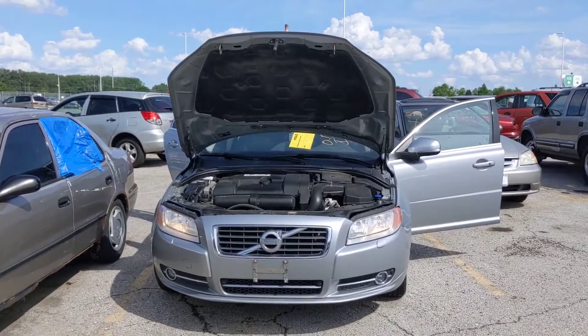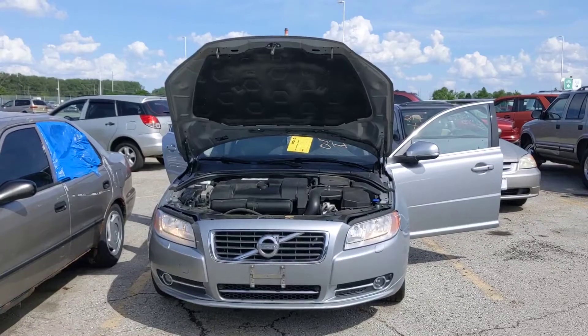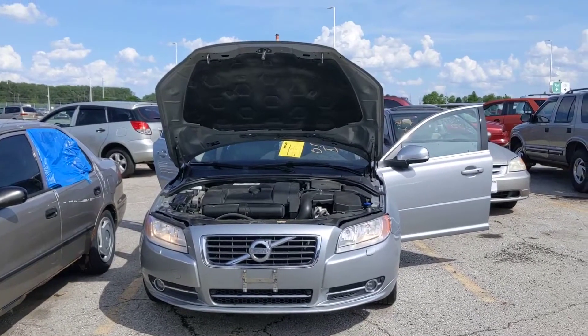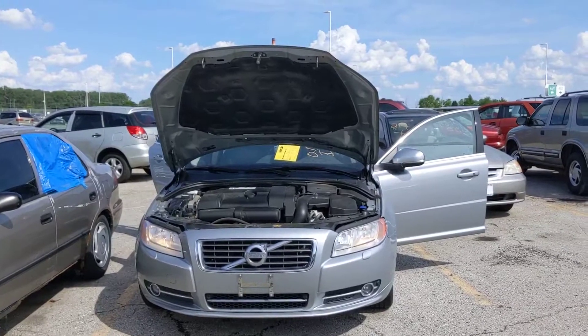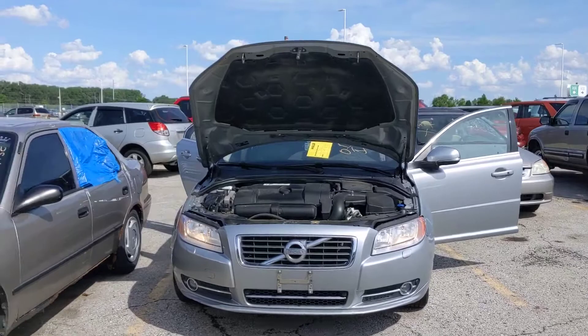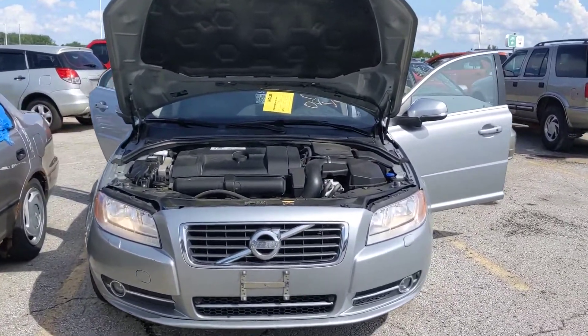Hello. I'm here at the June 2021 Kansas City Tow Lot Auction. This is lot number 215, a 2012 Volvo S80. It came in abandoned with the keys. I went ahead and started it up for you. I want to give you all a closer look if you're interested in bidding on this item.